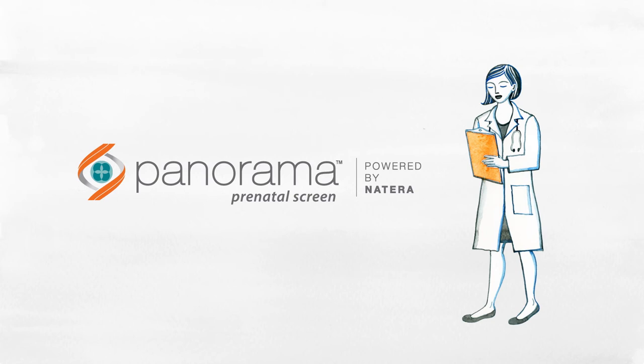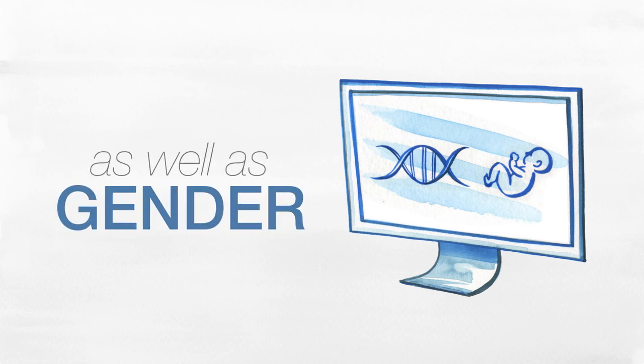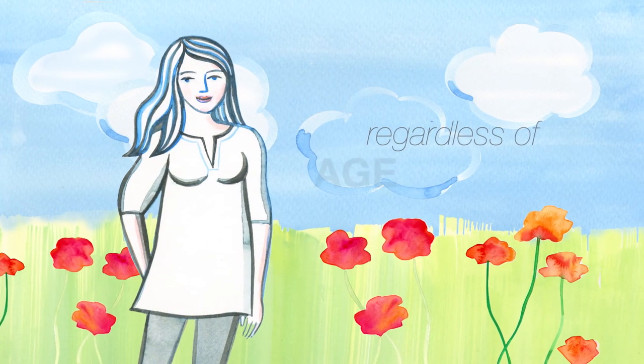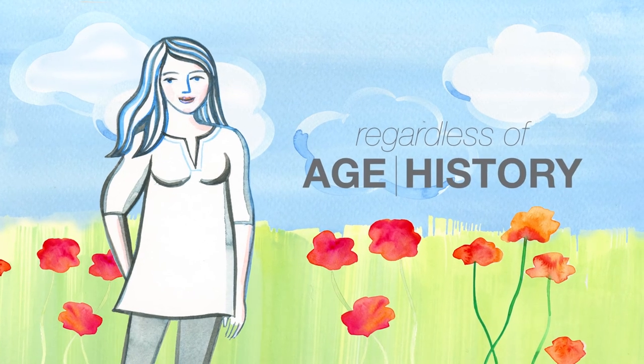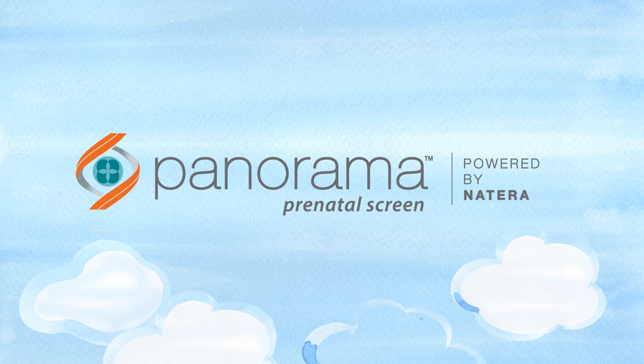Panorama cannot tell with 100% certainty whether your baby has a particular condition, but it can estimate the baby's risk of having certain health conditions, as well as determine your baby's gender. And you can use Panorama, regardless of your age or pregnancy history. Ask your doctor about Panorama at your next prenatal visit.